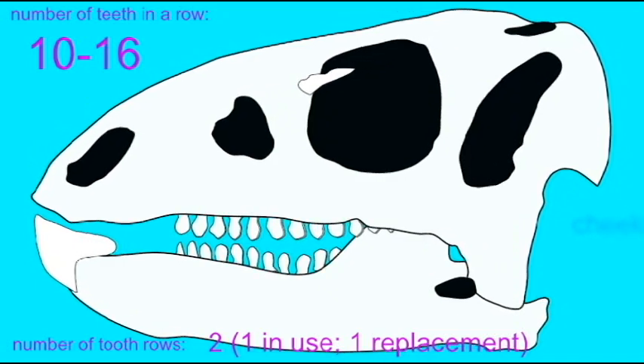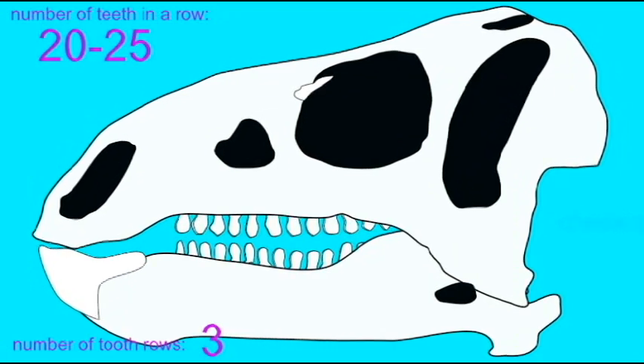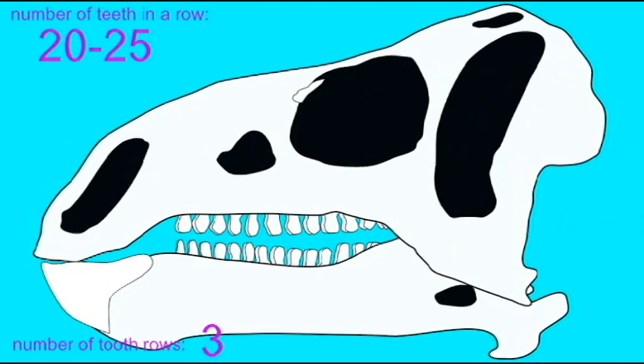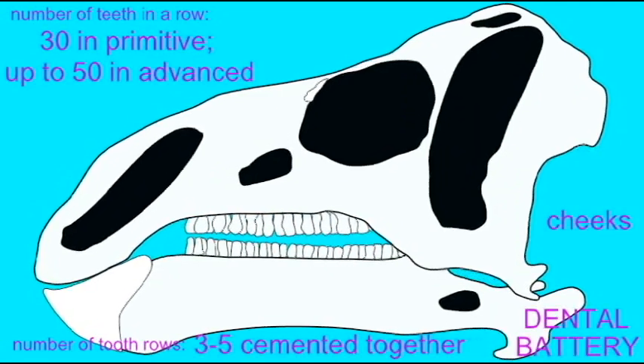And up to 50 in the more advanced hadrosaurs. The number of tooth rows changed from one row in use and one replacement in the earliest ones, three rows in the iguanodons, and three to five in the hadrosaurs.